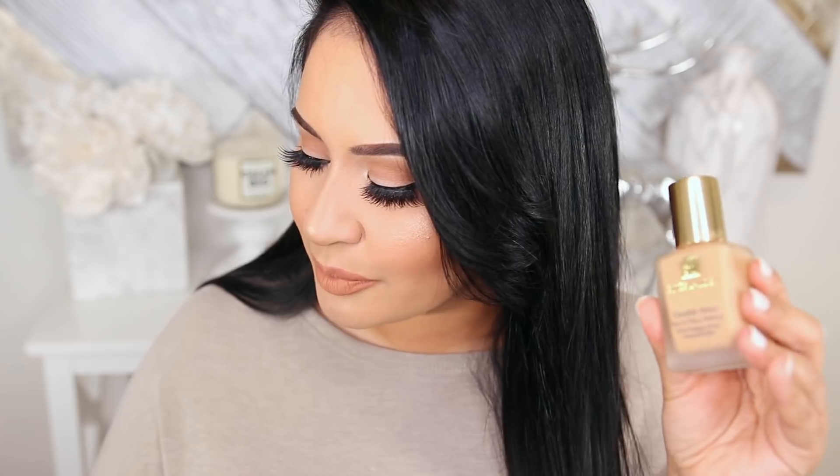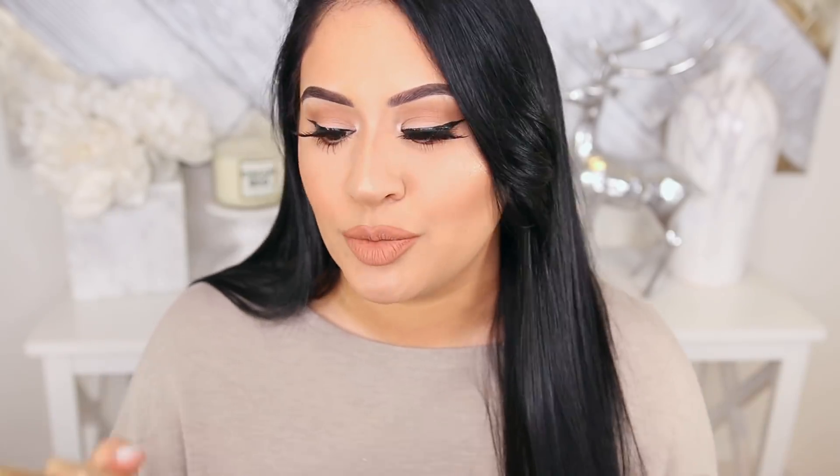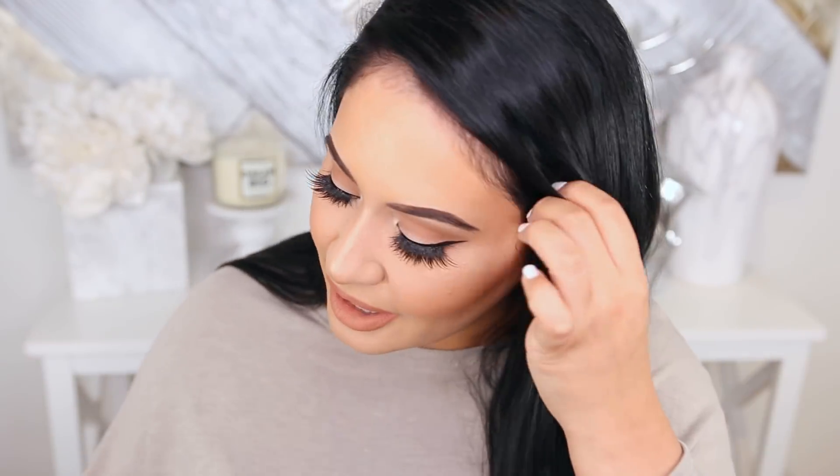Of course I have to mention Estee Lauder Double Wear. This is just a holy grail of holy grails. It's very comparable to the L'Oreal Pro Matte — it's like the high-end version of it. These two last forever on the skin. If you are going out at night and you want your makeup to last all day and all night, this is the way to go. It's literally like super glue on your face. It is on the matte side, so if you have very dry skin you want to exfoliate and really hydrate before using this. But this is an oily-skinned person's best friend.